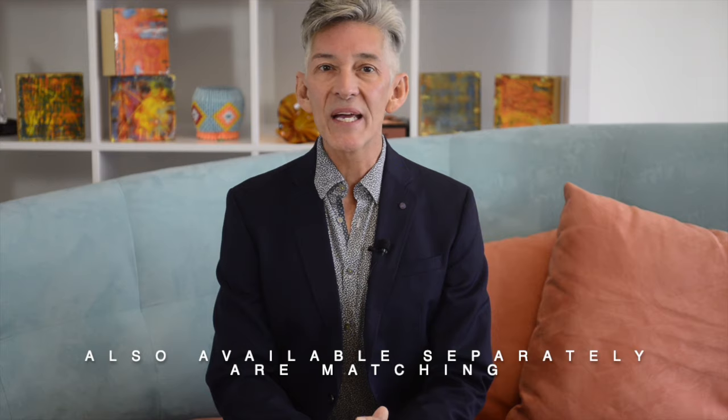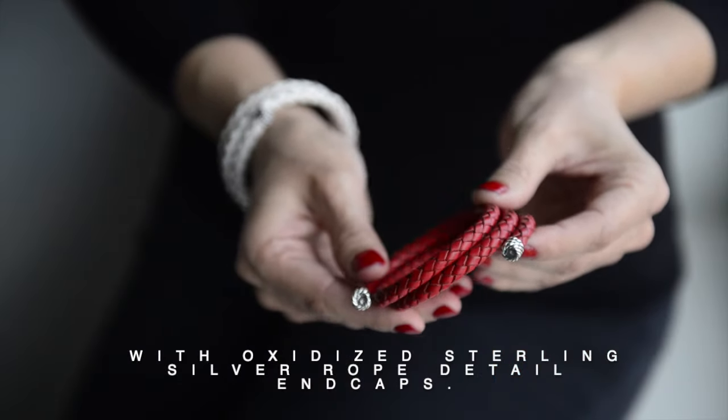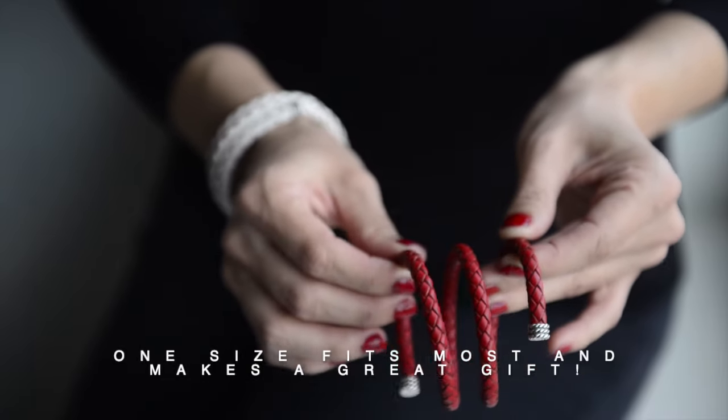Also available separately are matching leather coil wrap bracelets with oxidized sterling silver rope detail end caps. One size fits most and makes a great gift.